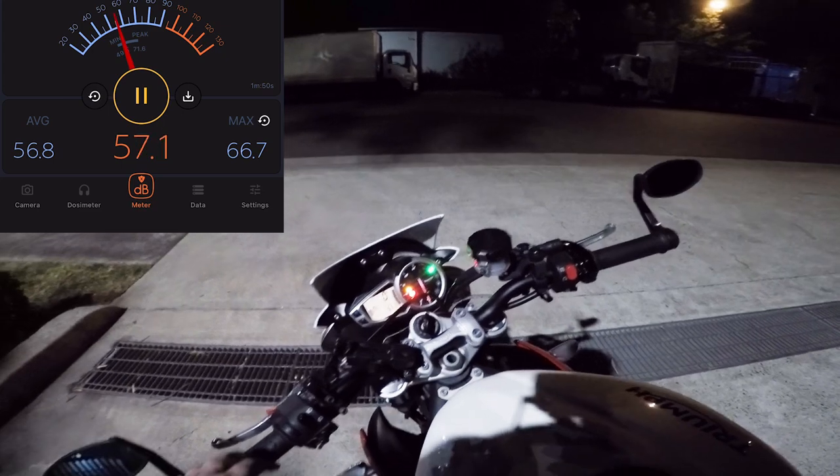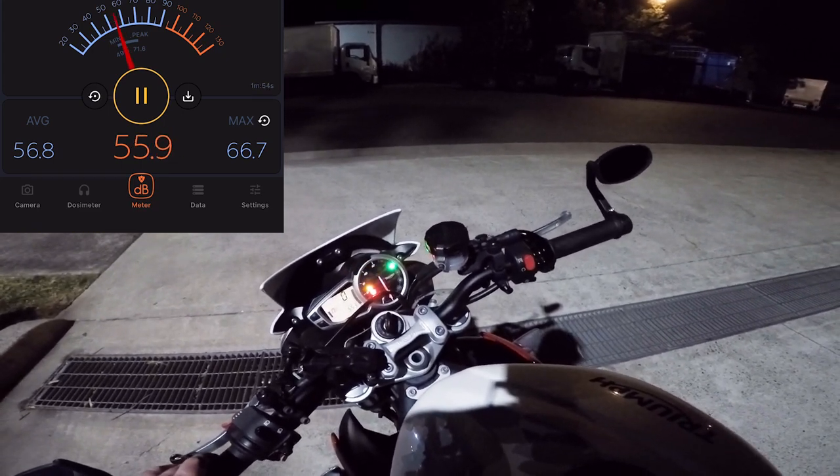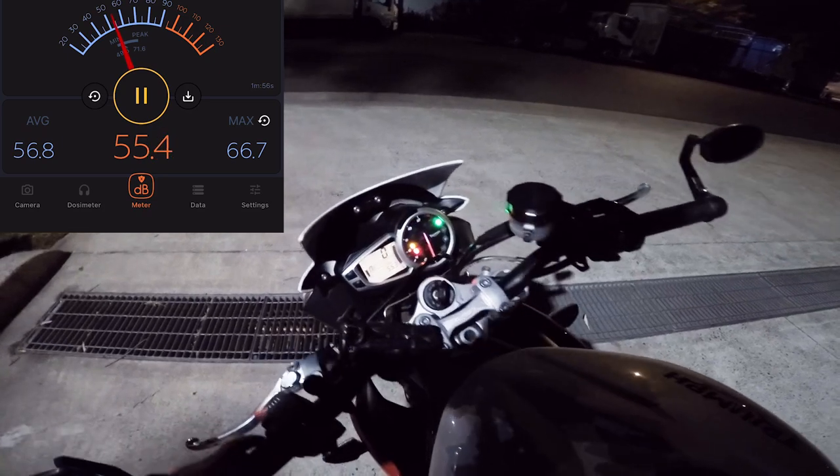I'm going to do a test at idle, 2000 RPM, 4000 RPM, and maybe something around 5000 RPM.